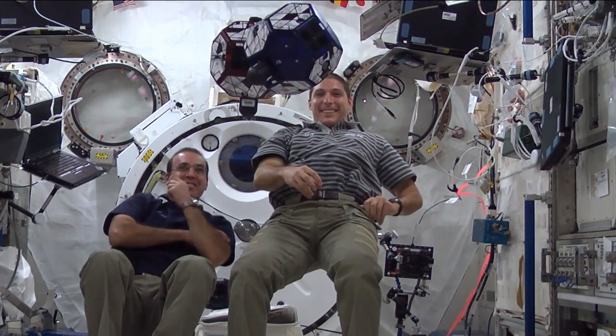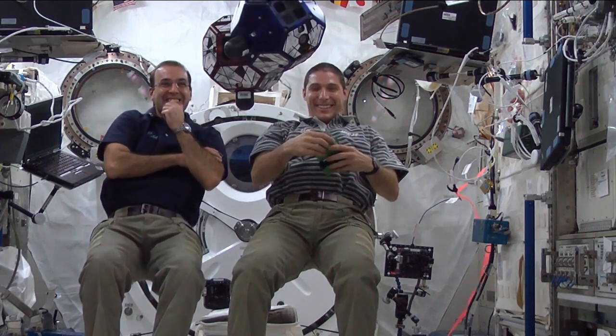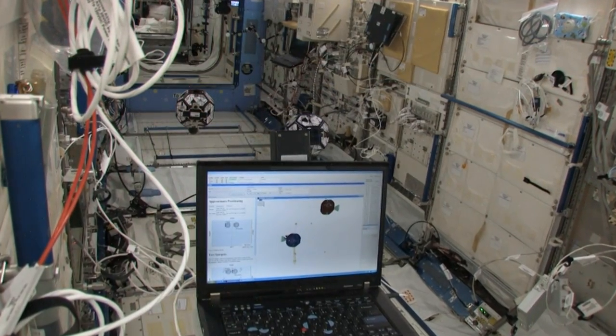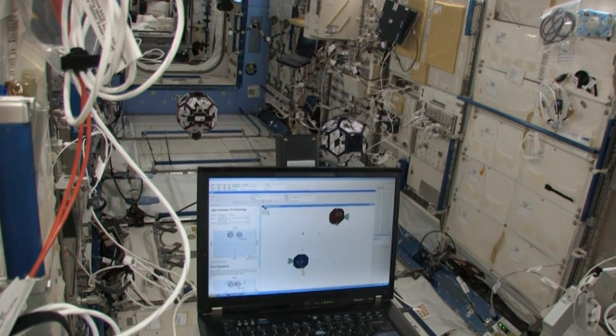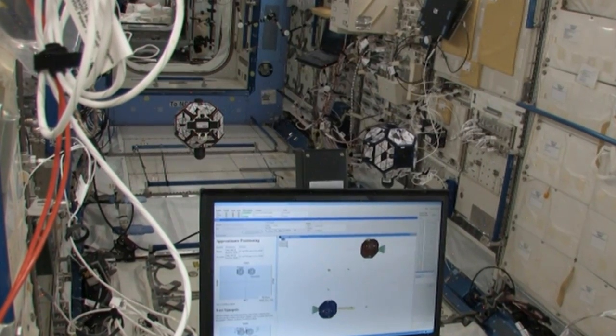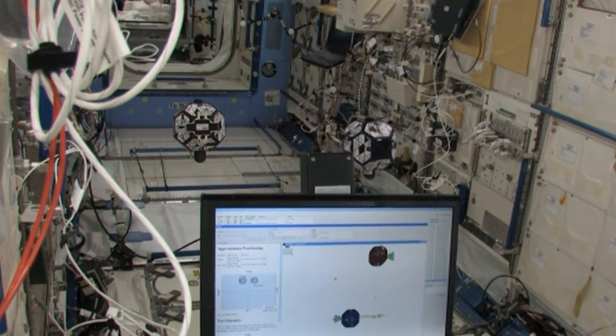In Station Science, middle schoolers are getting the chance to fly some robots inside the station. It's all part of the SPHERES Zero Robotics Challenge. SPHERES is a set of bowling ball-sized satellites. They're programmed by the students to fly themselves like droids out of a certain sci-fi movie you may have seen. For more information about SPHERES, visit the Space Station web page, click on Research and Technology, and then Experiment.